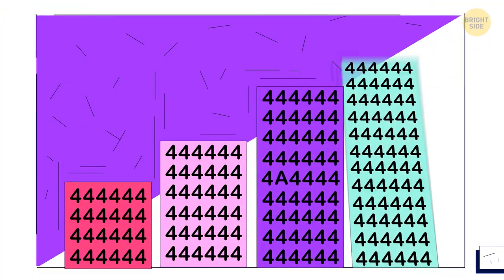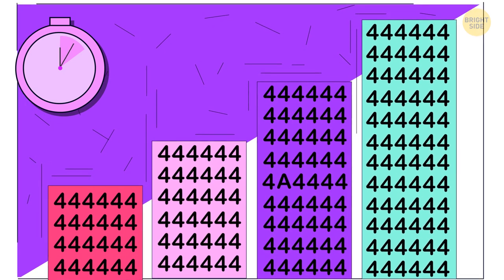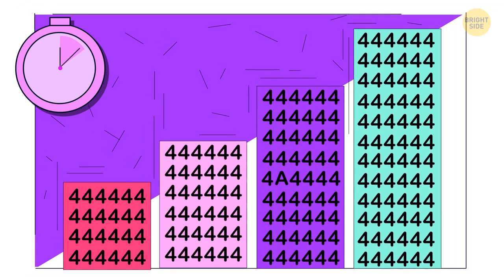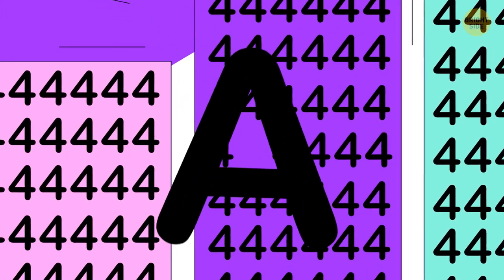Try to find the odd image. The only letter among all those numbers.